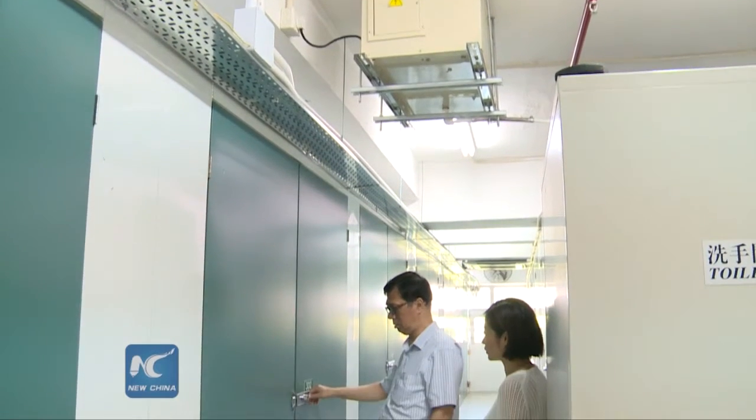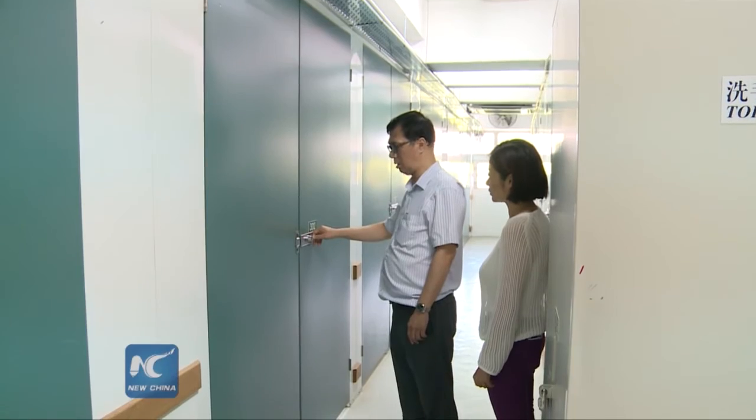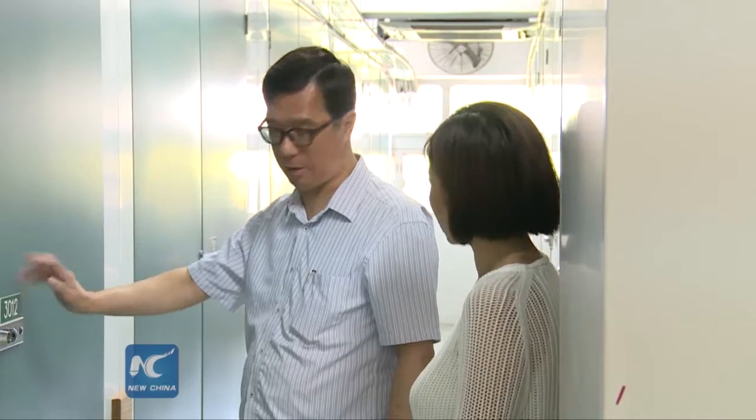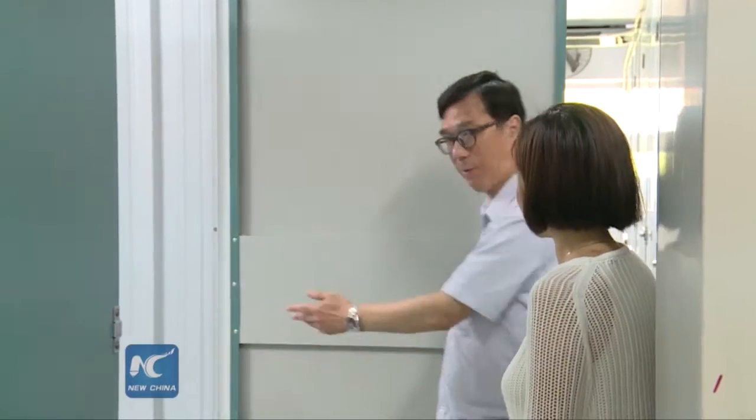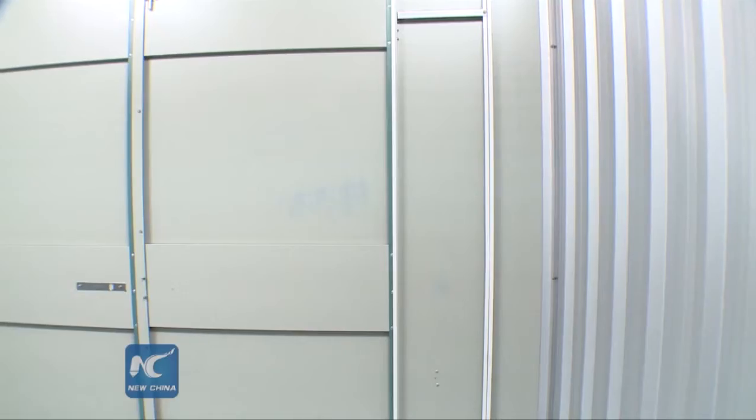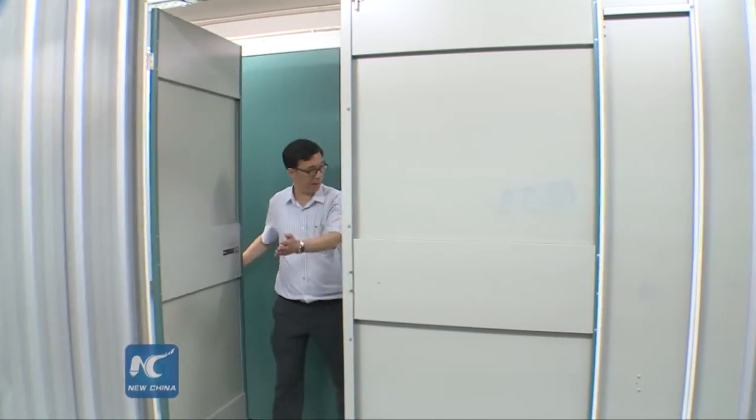Henry Chen, a mini-storage runner, has been devoted to the industry for 11 years, owning several mini-storage units in three traditional industrial districts in Hong Kong, with sizes ranging from 2 m² to 12 m² for lease.